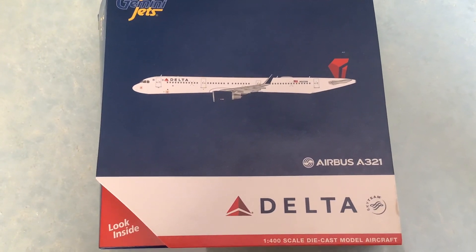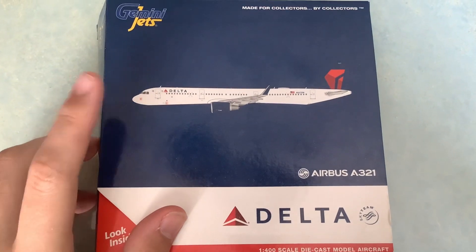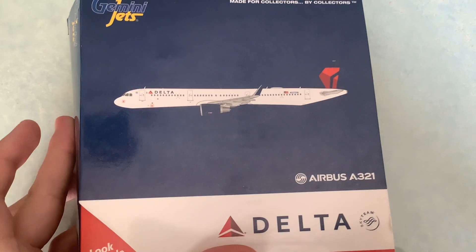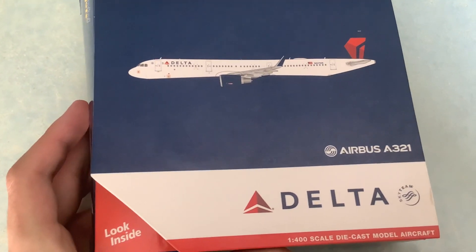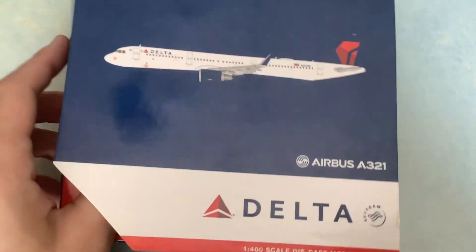Hello everybody, welcome back to another unboxing video. Today we'll be unboxing another Delta A321. Because MSP just gets so many Delta A321s, it was worth it to get another one. This is my fourth, if you include the A321 Neo. So here's another Delta A321.